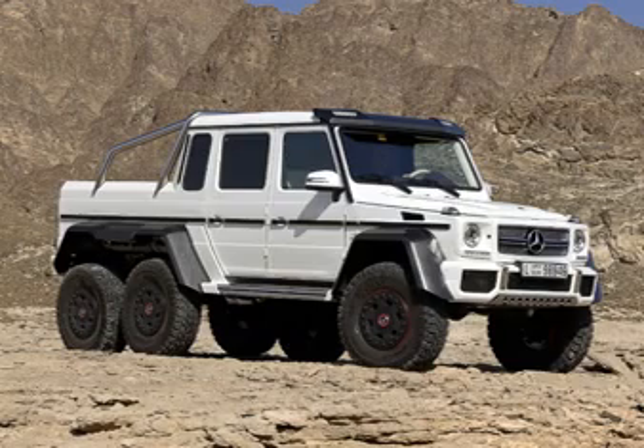This is the Mercedes-Benz G63 AMG 6x6 — and this is also a Mercedes-Benz G63 AMG 6x6, but this one is different. It's based on a J11 Suzuki Jimny, made by the students of Nihon Automotive Technology School (NETS) in Japan.